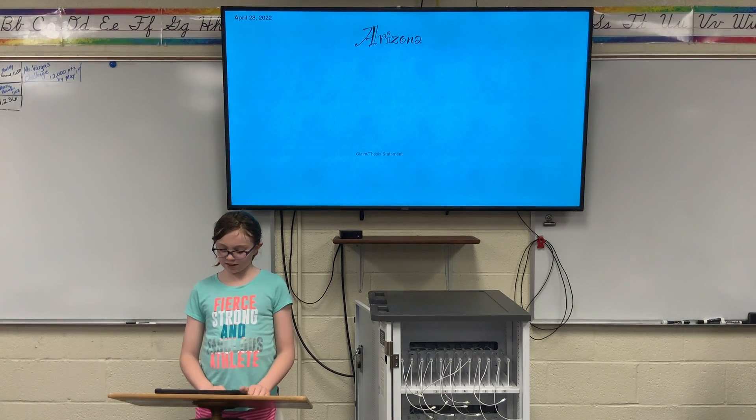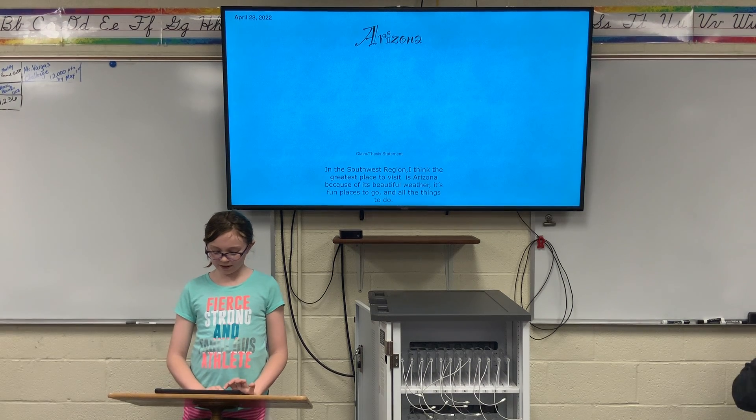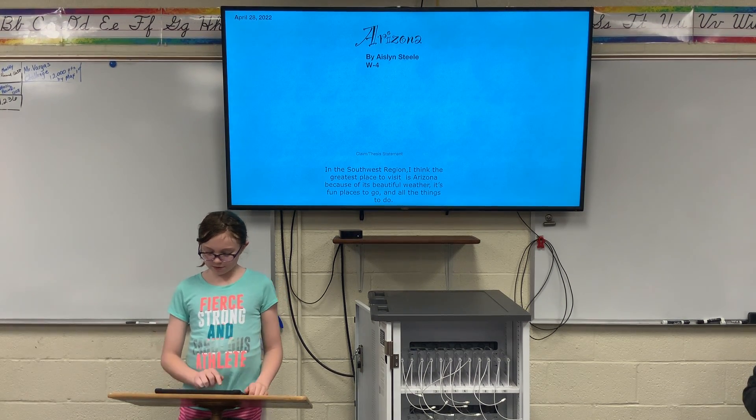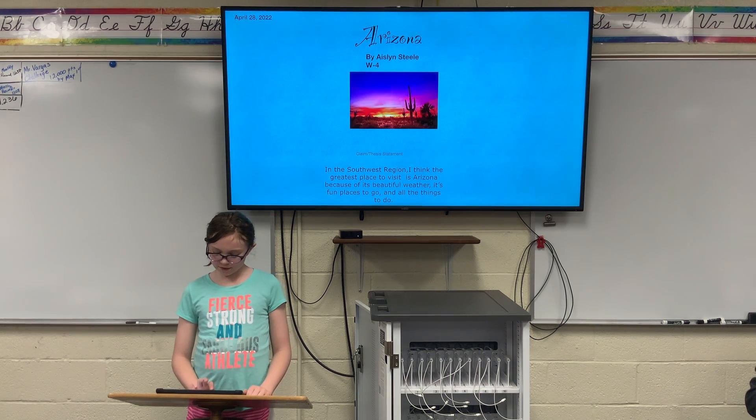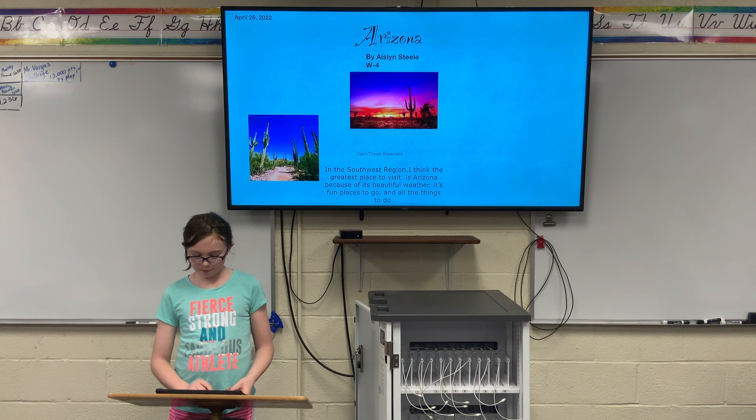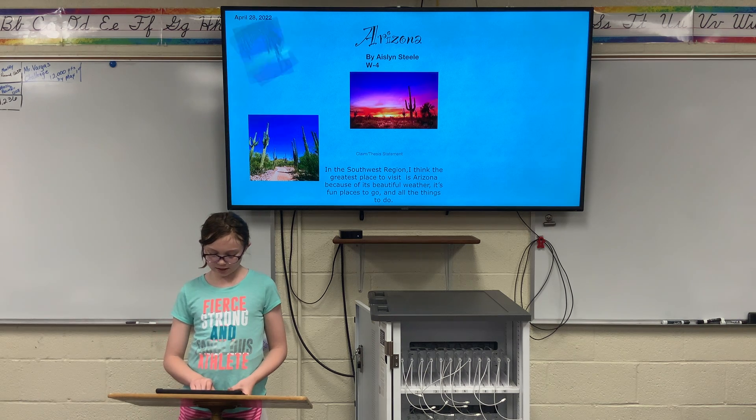Hi, my name is Aislinn Steele and I am sharing my slideshow about Arizona with you. In the southwest region, I think the greatest place to visit is Arizona because of its beautiful weather, its fun places to go, and all the things to do.